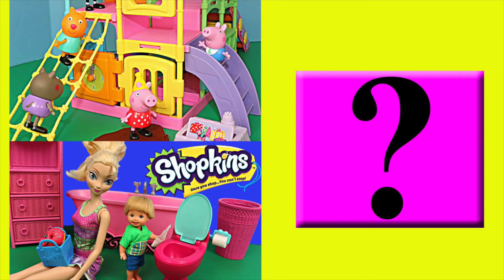Click on a picture to watch another fun toy video. And if you click on the question mark, you get to watch a surprise Peppa Pig video. Which one could it be? Can you see?